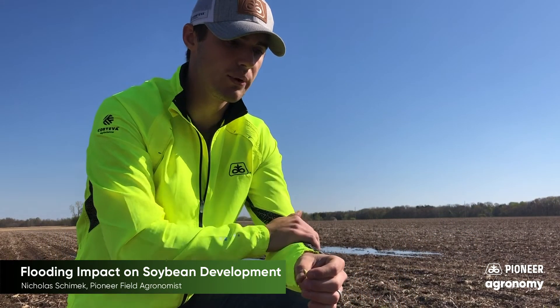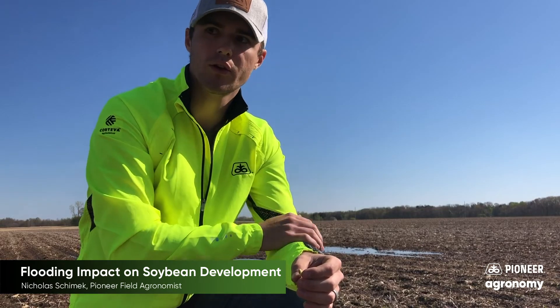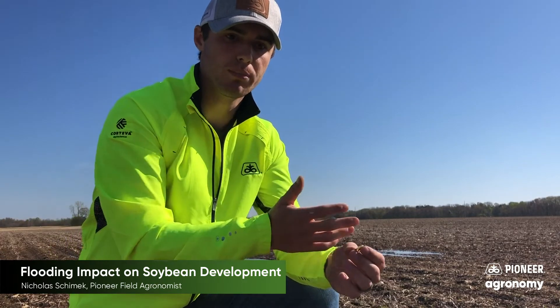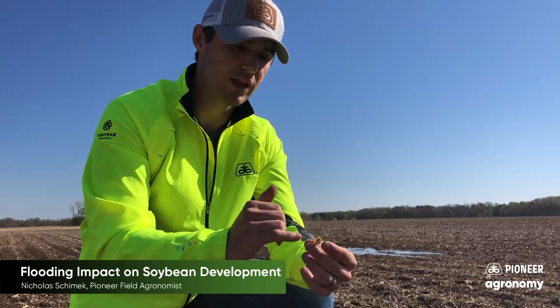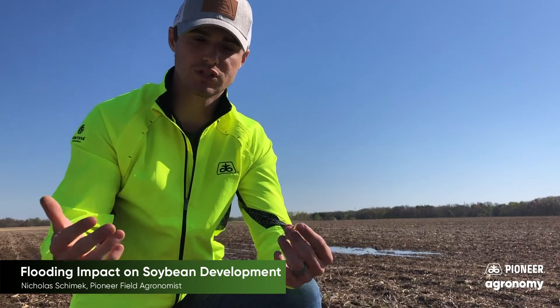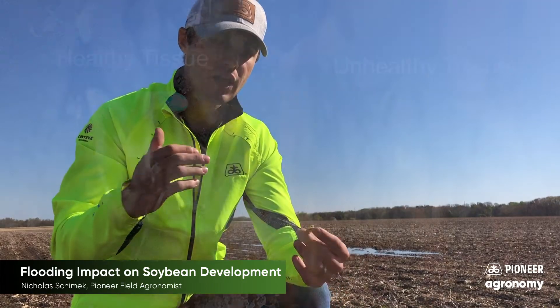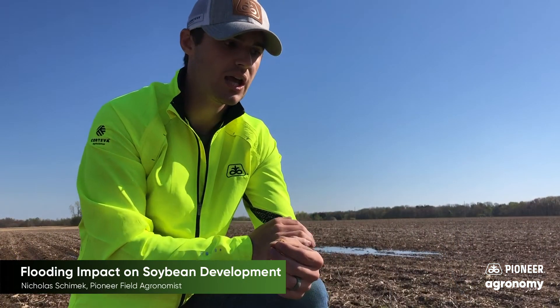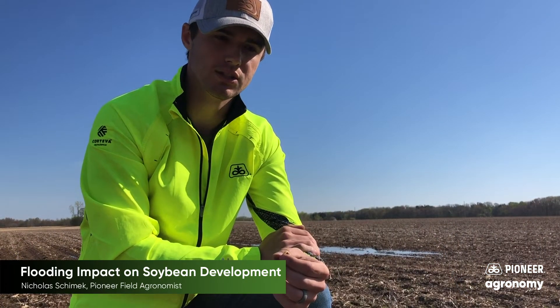I encourage you to wait a little bit — give it some time for that water to recede — and then go out there and assess what those plants are looking like. Pull up plants from the unaffected area, then dig up plants from the affected area and see what that tissue is looking like on both. If that tissue is white and firm, that's a good sign showing that those seeds and that plant are still alive and going to make it. However, if you're starting to see brown, squishy tissue and decaying going on within that tissue underneath those ponded areas, that's showing those plants aren't going to be able to pull through. Then, depending on the size of the area or how many plants were able to survive, a replant decision can be made after that.